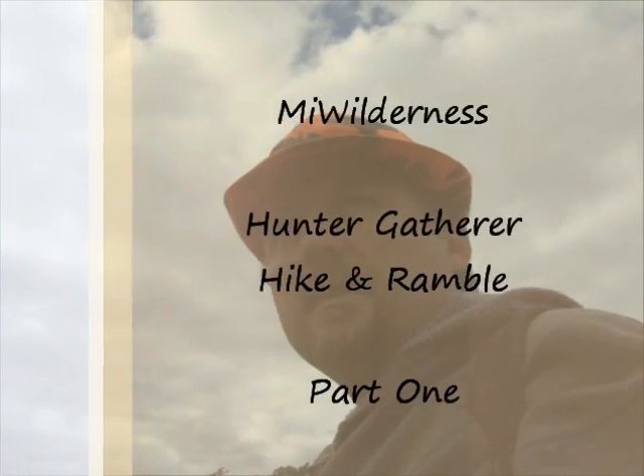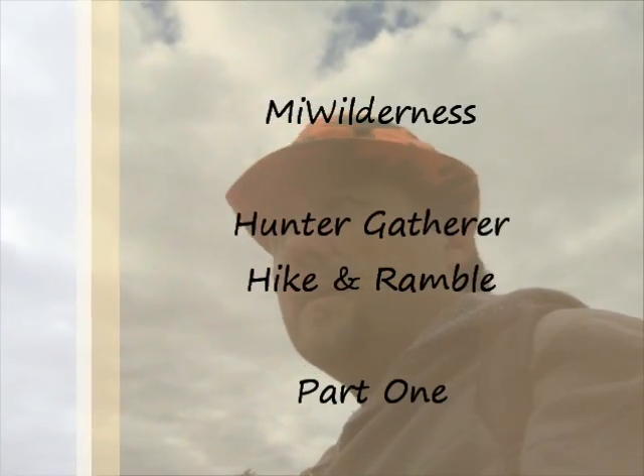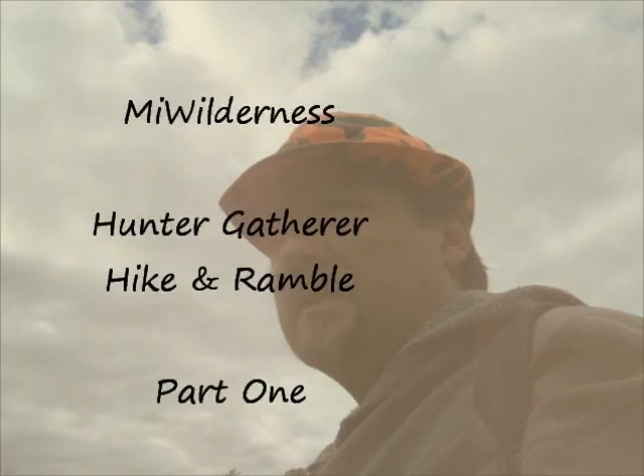I'm going to head out on a hike. It's the end of September and I'll basically just go on a hike and talk about whatever happens to run across my mind — land navigation without a compass, tracking deer, hunting squirrel, determining if an area has game in it and if it'd be worth hunting.